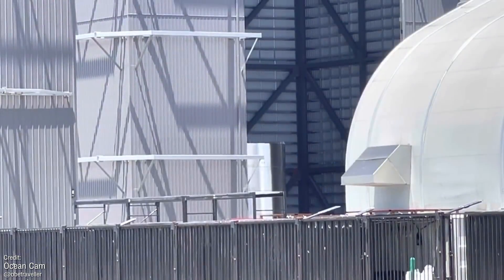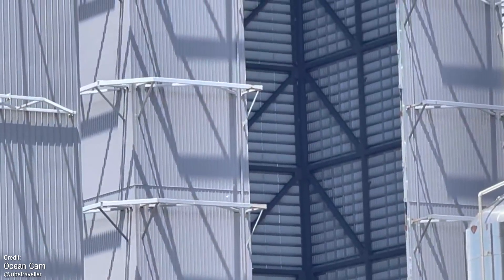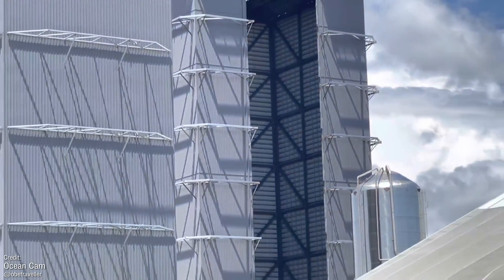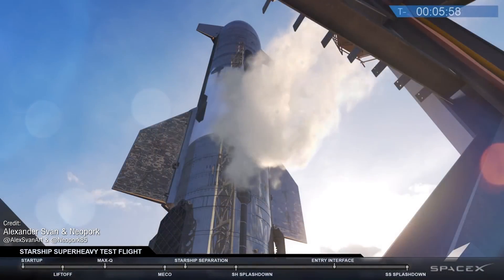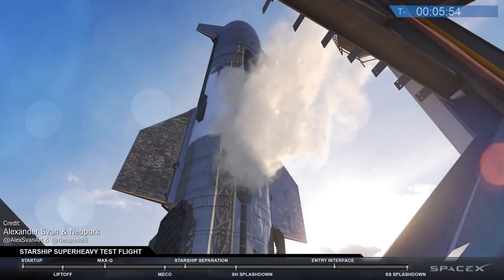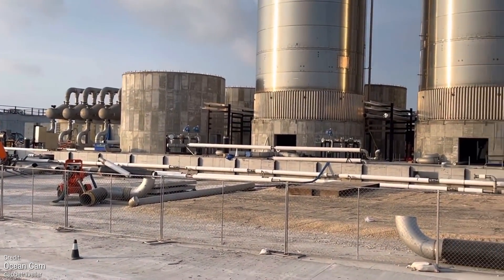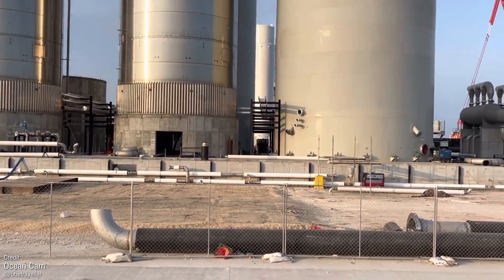The first segments of Booster 4 have been spotted and will soon begin stacking inside the high bay. On the subject of SN20, it feels like SpaceX were producing whole Starships in mere days earlier this year for SN8 through 15, so why is SN20 taking so long? Well, there are a number of reasons — SpaceX are focusing their efforts on ground infrastructure to support the launch itself, with a slightly lower priority on the Starship.